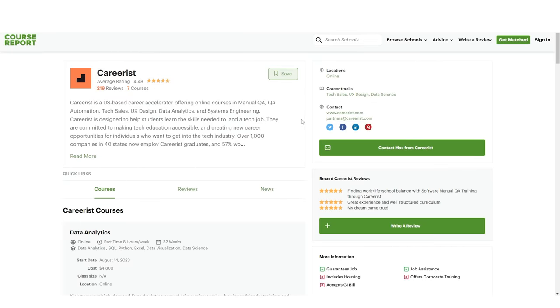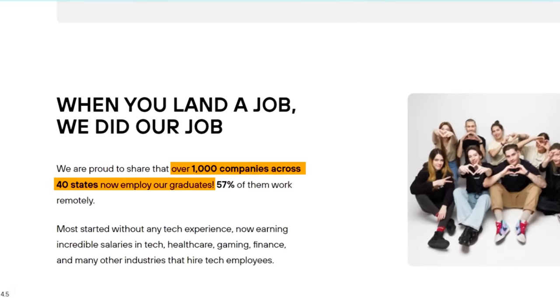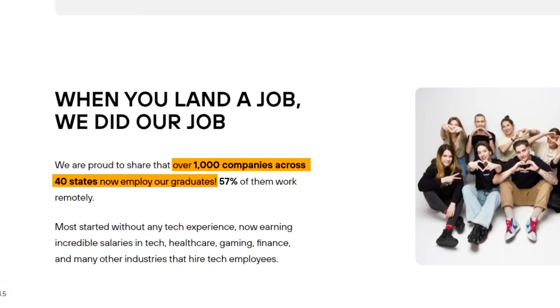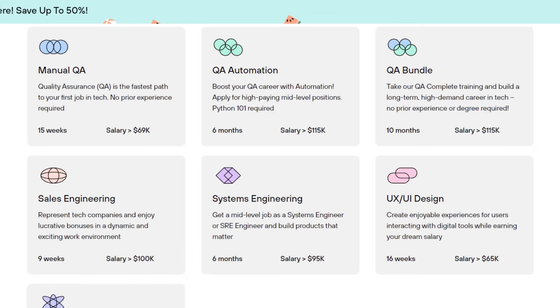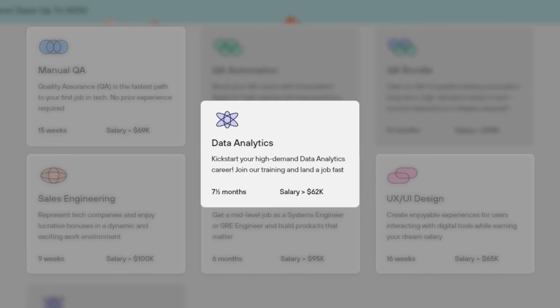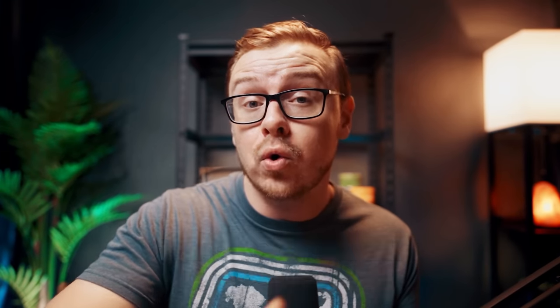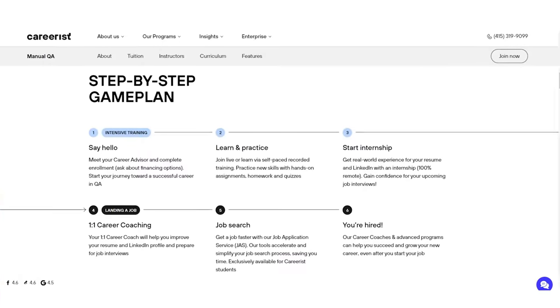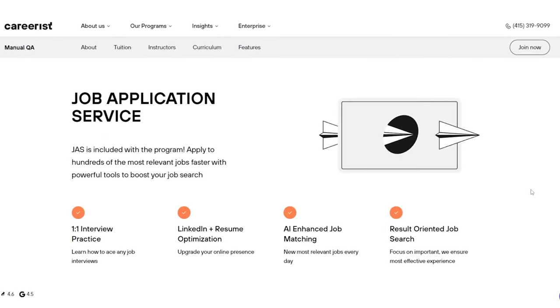According to coursereport.com, Careerist is one of the best online boot camps. Careerist graduates are already working in over a thousand different companies in 40 different states, working in jobs related to the courses Careerist offers such as manual QA, sales engineering, UX design, systems engineering, and data analytics. What sets Careerist apart is it caters to people who have no prior tech experience, technical background, or technical education, and they provide comprehensive training to get you a job in the tech industry.